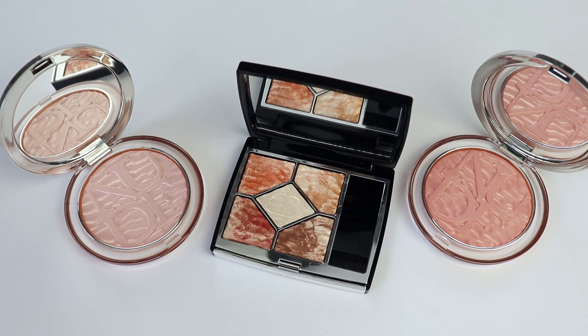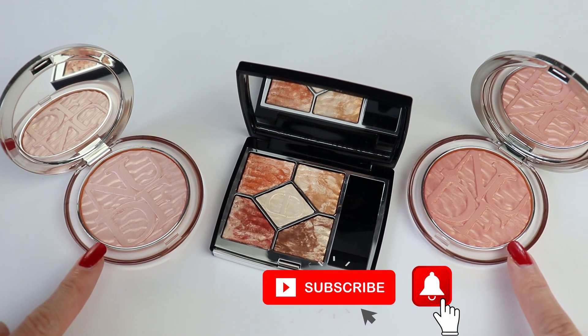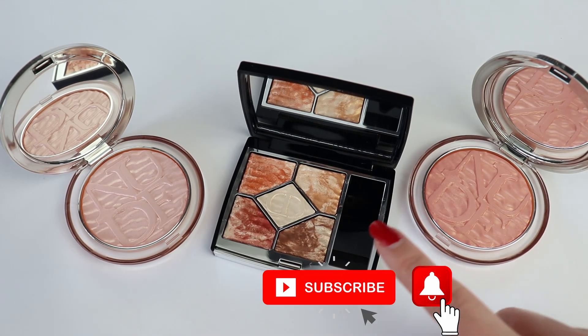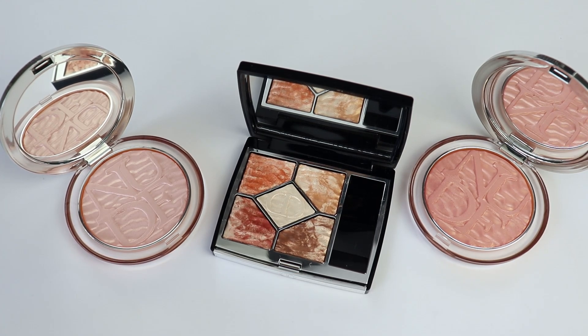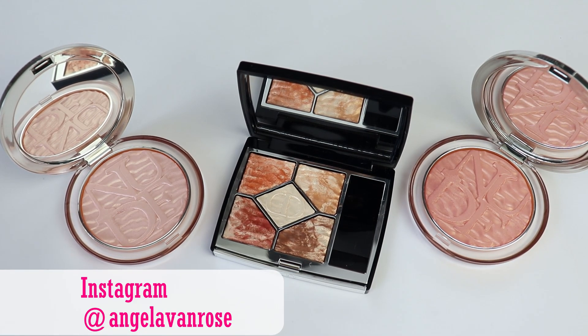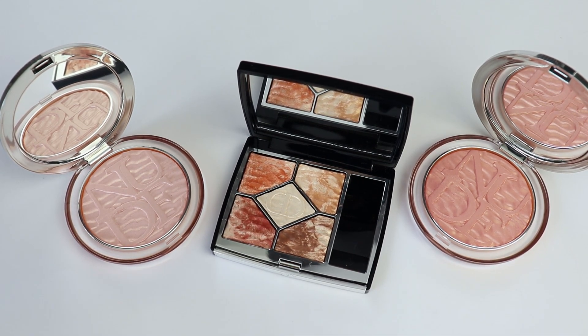Hey guys, in this video I'm going to show you swatches of the new Dior 2021 summer makeup collection. I'm very excited about this collection. I already showed you swatches of the two highlighters because they arrived earlier, and now I have one of the eyeshadow palettes from Dior's summer 2021 makeup collection — the eyeshadow palette in number 759 Dune. I'm going to show you swatches in natural light; the palette just arrived so I didn't want to waste time.